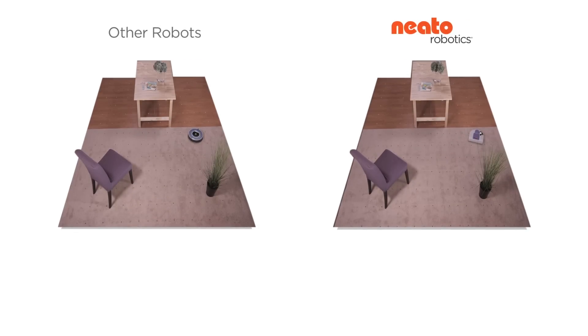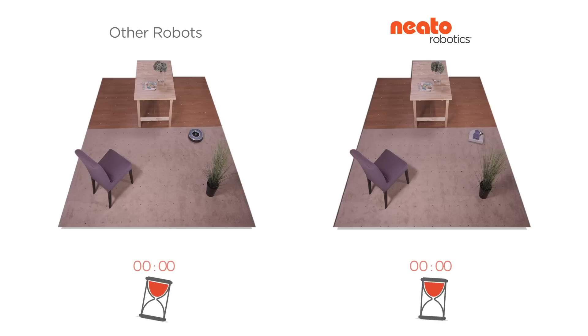You may think that all robot vacuums work the same way, but you're about to see that Neato has some very important advantages. Let's start the test.